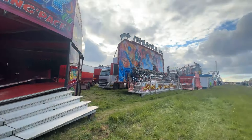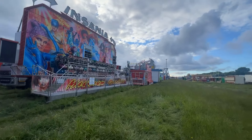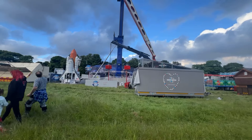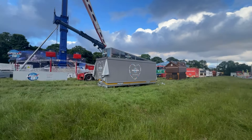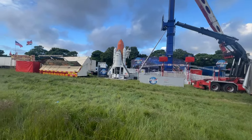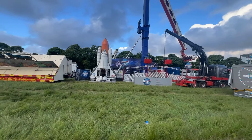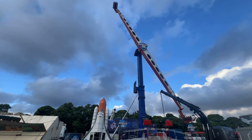Next door to it is Danter's Insania. And if I move around so you can see — Apollo 13 has now got its back flash up. That's the little sweet stall that we've seen pulling on a couple of days ago. The pay box for Apollo 13 is beautiful — a very unique pay box. Let me see if I can get the top in view for you — there we go.